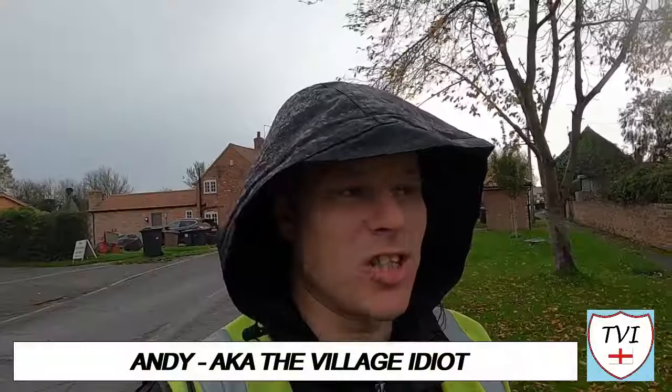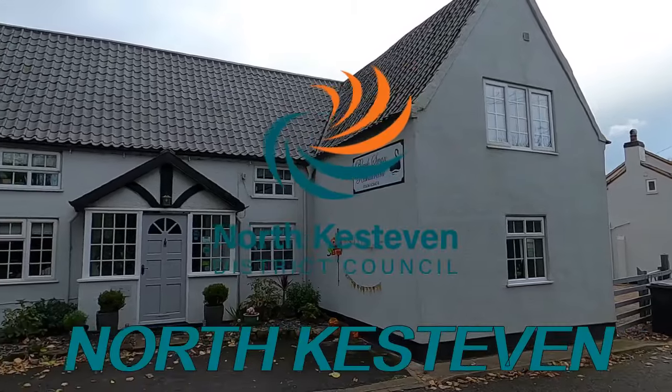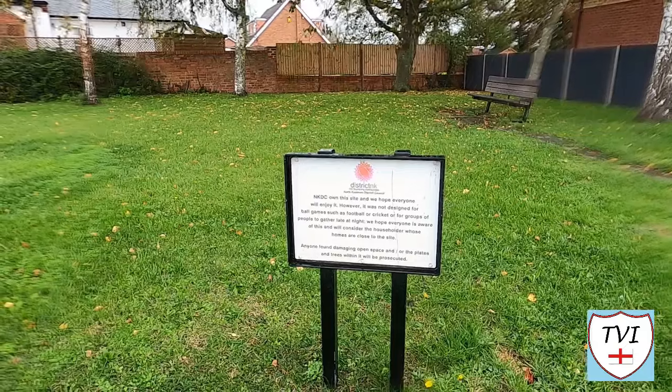Hello, my name is Andy and I am the Village Idiot. I'm armed with a car, a GoPro, and an unhealthy amount of time on my hands. I'm using that time to attempt to visit every civil parish in England. You're watching the North Kesteven series — a large Lincolnshire district centred around the town of Sleaford. There are 75 parishes here, so let's take a look at one of them.